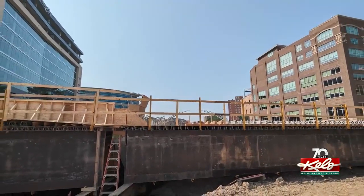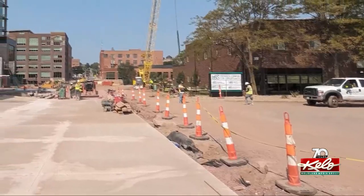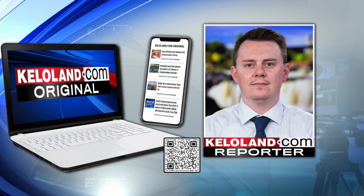We got an update of the project today, getting a look at the wooden forms for the bridge and an explanation of the earthwork done around it. You can find it in a KELOLAND.com original by Jacob Newton online now.